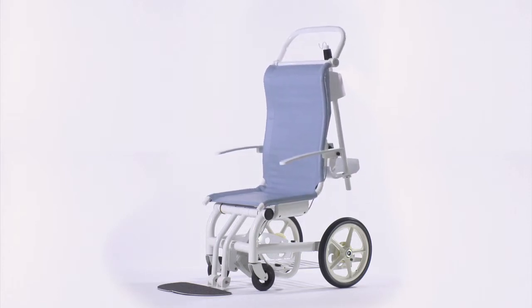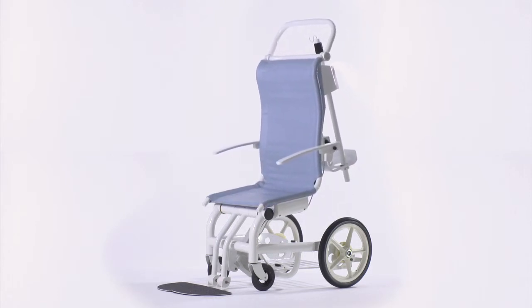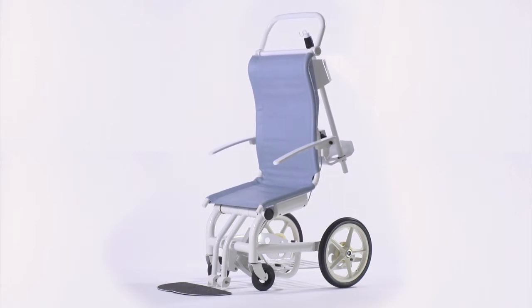For the staff, Movi has an adjustable handle and a special chassis that make the chair very easy to move.